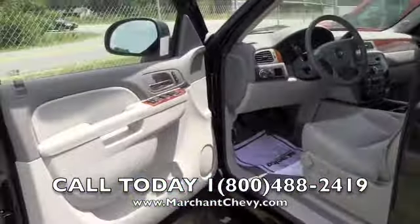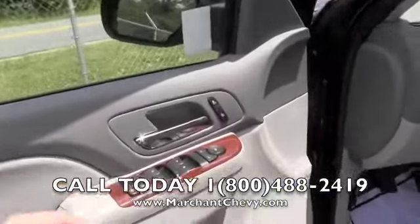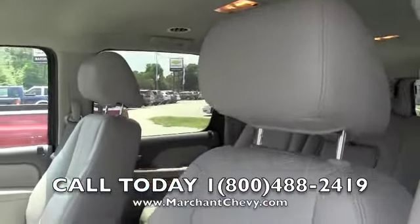Moving to the interior — with the LT package you're going to get leather interior, wood trim, power windows, power door locks, power mirrors, and heated seats. Very nice leather interior.